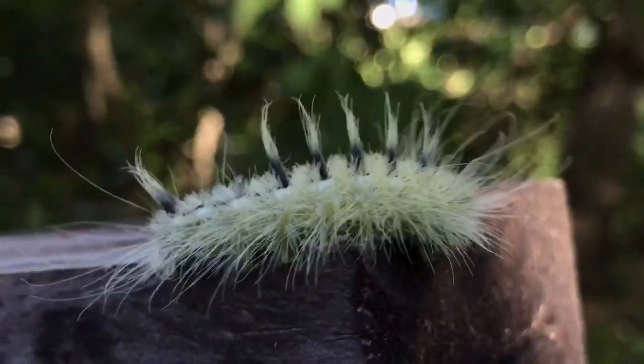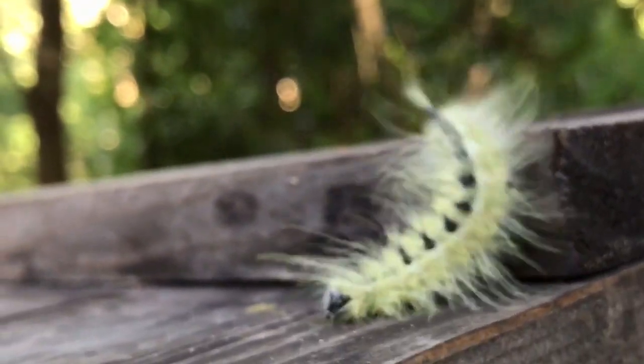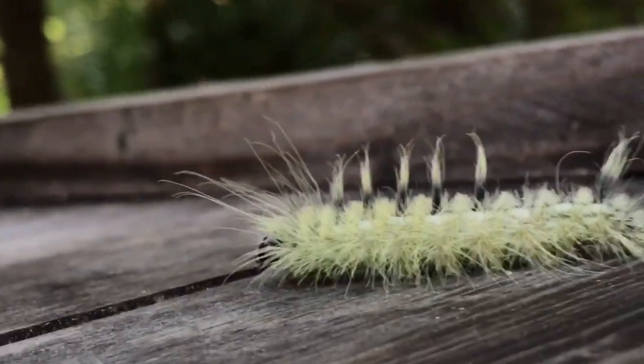This is the Rudy Dagger Moth. You don't want to mess with this little fella. This is one of the stinging caterpillars of Florida. It's common on top of a beehive and we're just gonna let it go on its way.